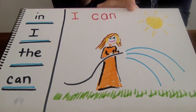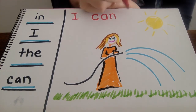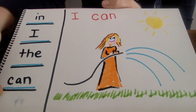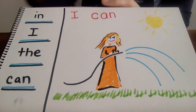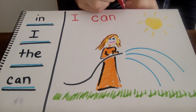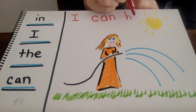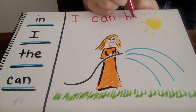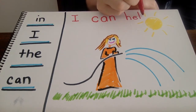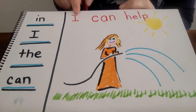And then I want to write help. I'm kind of starting to run out of room here — I'm thinking that I wrote a little bit too big. That's okay, I'm going to try and squeeze help in over here. I don't have the word help over here, so that means I'm just going to have to sound it out and do the best I can. Help — like hats on heads, H. Then E, go out and around. Help, and then P. So now I have I can help.